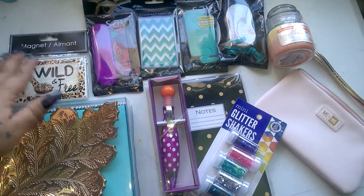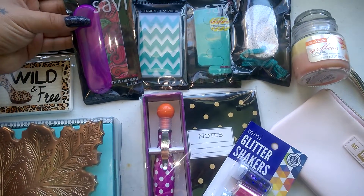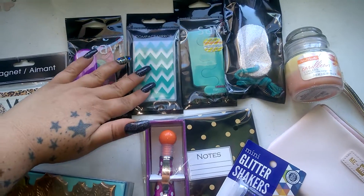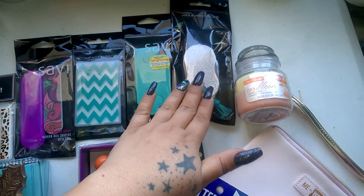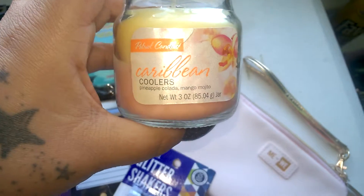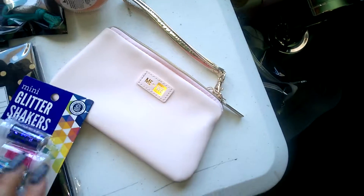There's a Wild and Free magnet, a nail file that comes with a little case — and there are two nail files in there so you get two of them. Here's a compact mirror, some toe separators, a pumice stone, and this really nice candle that smells really good — pineapple colada and mango mojito. It smells really good, guys.